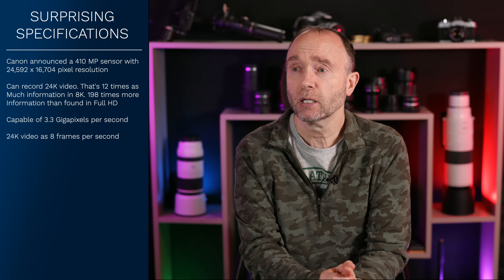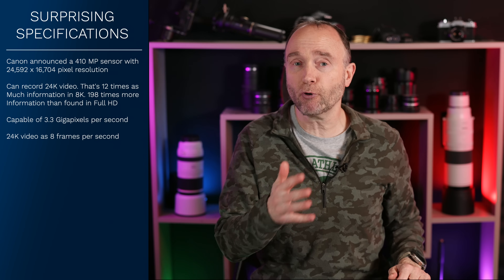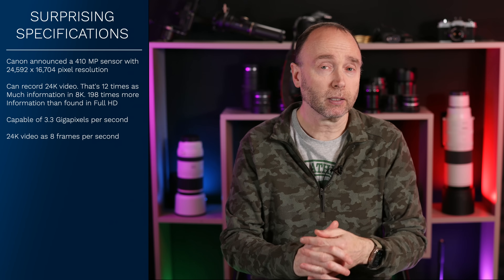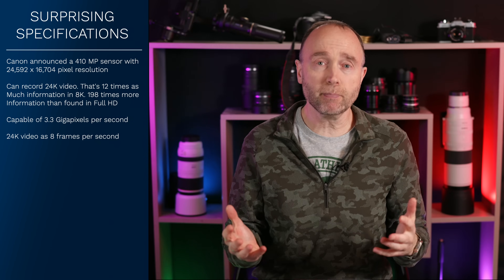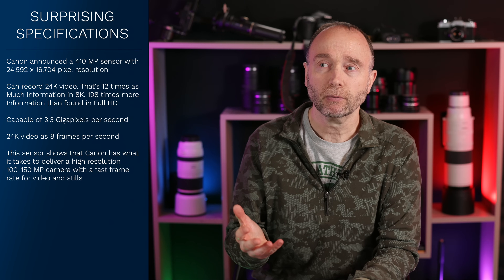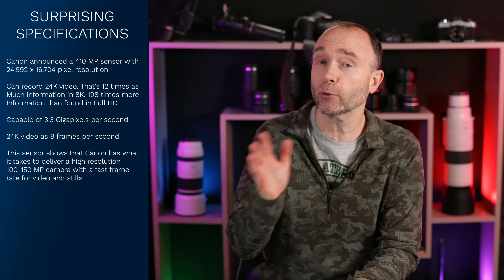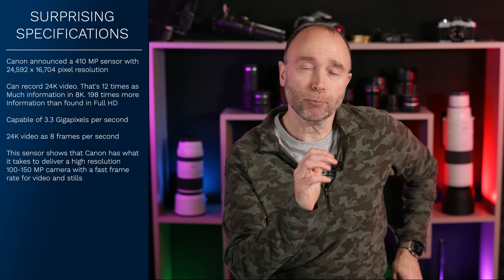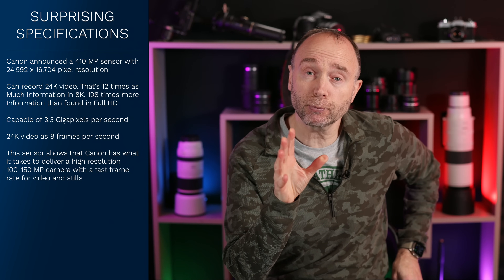In the next three years, could we see maybe a 100 megapixel or 200 megapixel sensor capable of 24 frames per second video and maybe 20 frames per second stills? It's certainly plausible, because we can take these numbers and scale them back. Instead of 410 megapixels, let's go with 100 megapixels — that eight frames per second could go up to 30 frames per second or even a little more for video, giving us 24, 25, and 30 fps. For stills, to get really good detail without blur, you're probably looking at 20 to 30 frames per second raw. That's pretty impressive.